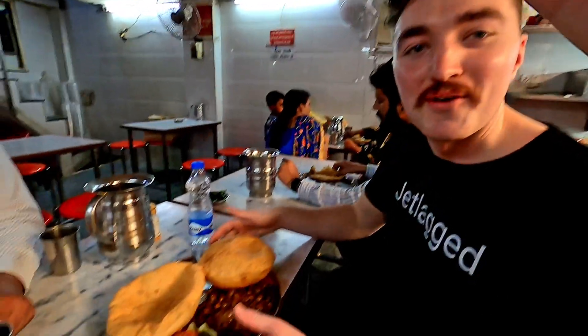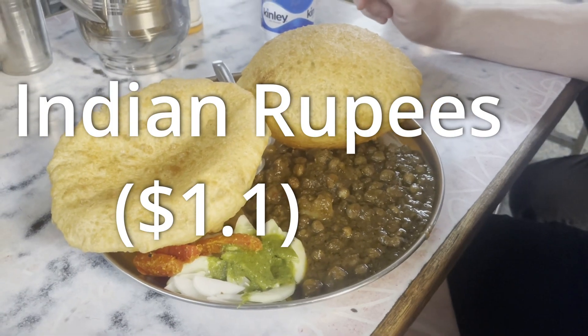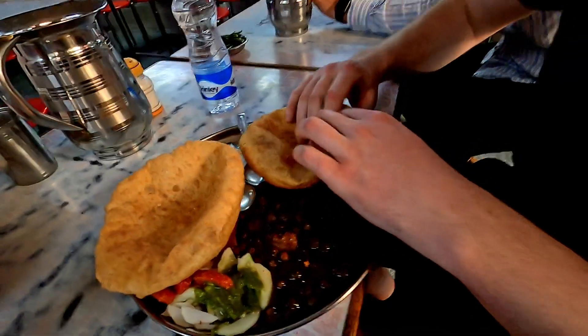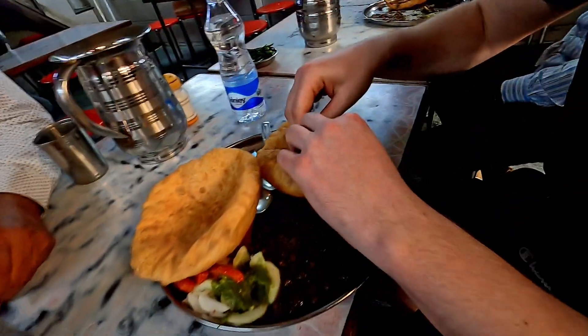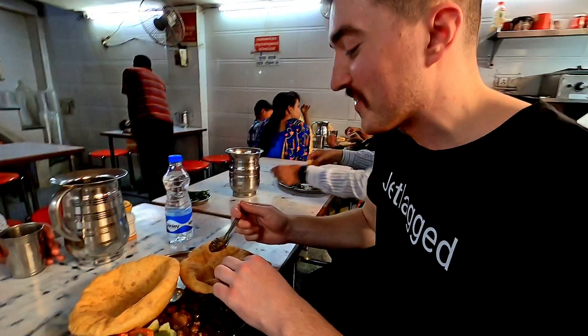Now we have ordered a Kale Baduna, one of the most famous dishes here at Chandni Chowk. Very excited for this. I'm not sure how to eat it, but we think we have to rip it up like this. According to the YouTube video we watched, you have to rip it apart and then do something like this.